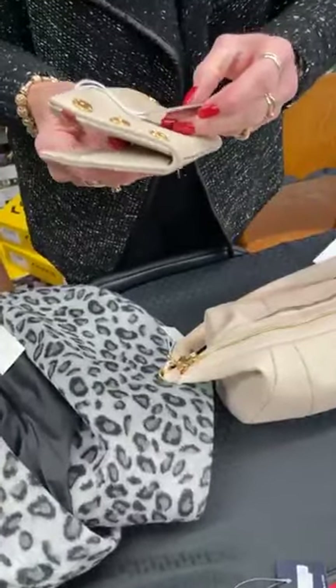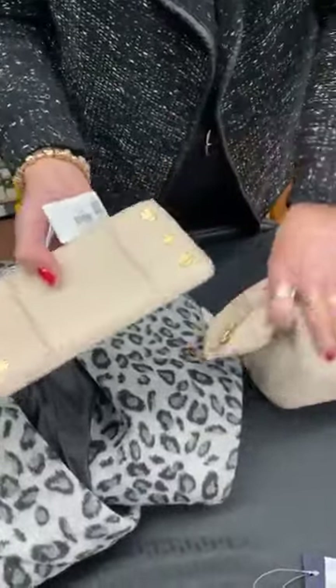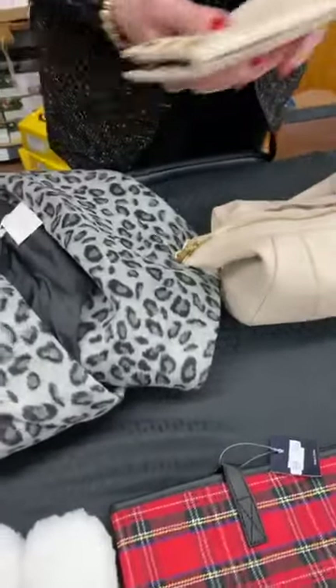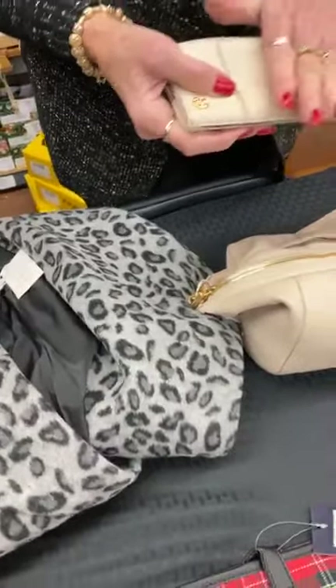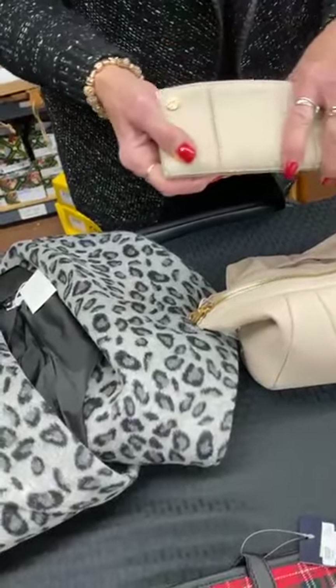And this is the 110 North, my favorite wallet. Of course it matches perfectly. This is normally $1.95, today it's $1.85. So if you were to have bought these full price, it would have been $5.90. And if you buy them today, you're going to pay $2.65.